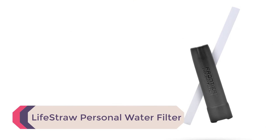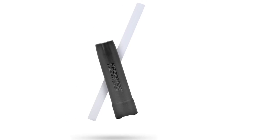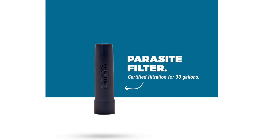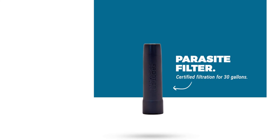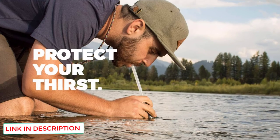Number 1: the LifeStraw Personal Water Filter. LifeStraw makes some of the best-known and trusted water filter straws on the market. Their award-winning filter has been used by millions of users worldwide since its introduction in 2005. The carbon filter effectively filters 99.9999% of bacteria and 99% of parasites. Each straw purifies 264 gallons (1,000 liters) of water without the use of chemicals or batteries.